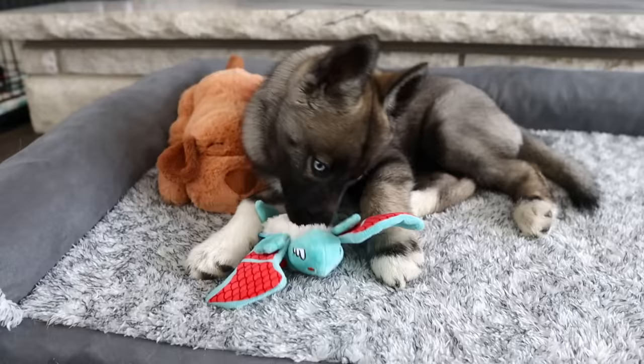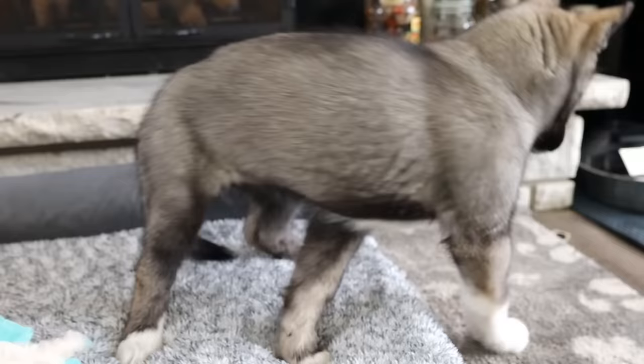Guess what we're doing today? Dealing with a puppy! What we are doing today is a little puppy haul, and you guys have been waiting.